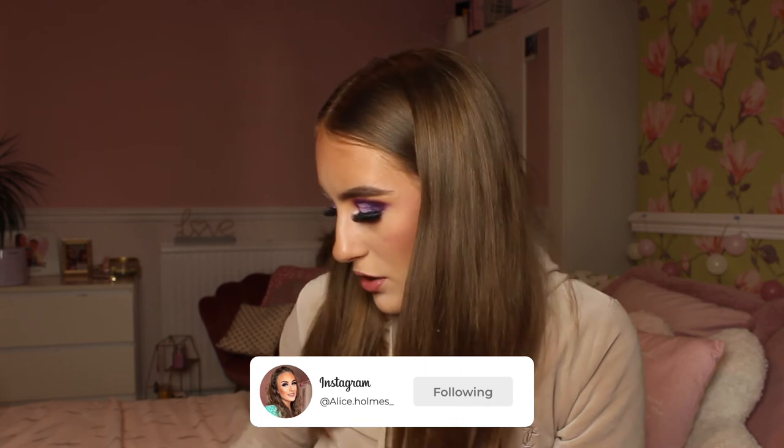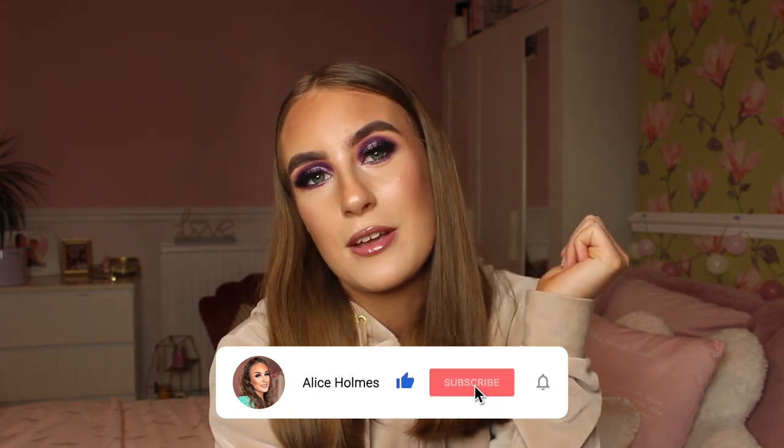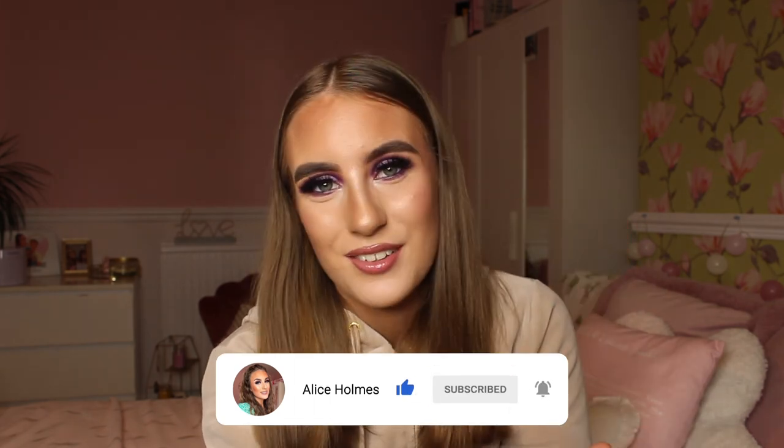Here is all of my makeup - I'm just trying to put it all back in my bag now! If you guys have any more questions about anything I use on my face, please send me a message on my Instagram, which is alice.homes underscore. Please make sure to leave a thumbs up on this video, leave a comment, subscribe, and I will see you all in my next video.